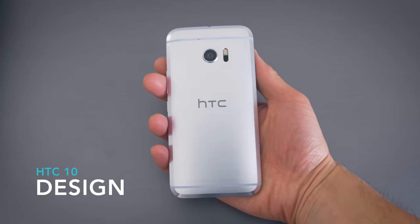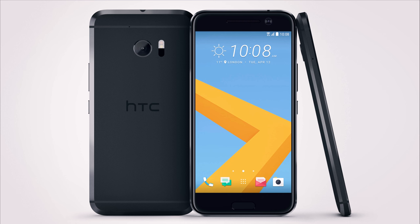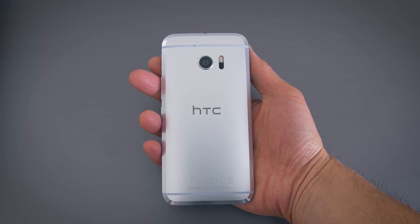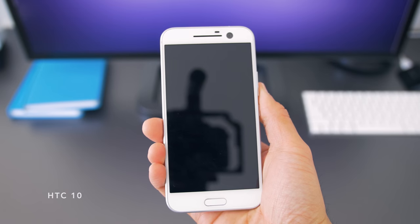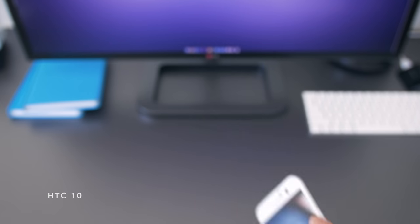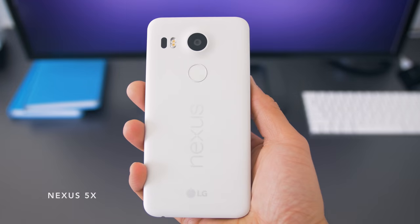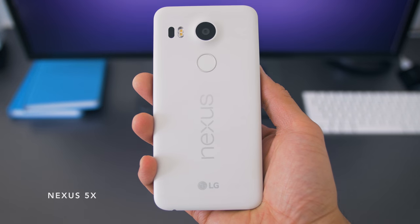Design is obviously a very subjective thing, but I really like how the HTC 10 looks. The rendered images seem to really exaggerate that chamfer, but in person it's still pronounced, and it's something that I think looks nice. I also like the white front cover. It sounds silly, but a lot of companies don't spend the time or the money to produce different colored fronts. Having a black front on a white phone — I'm not a fan of that, but HTC did it right.